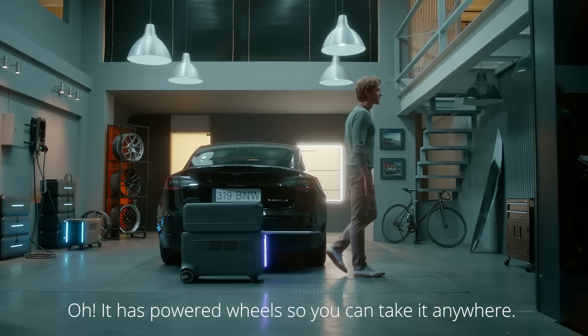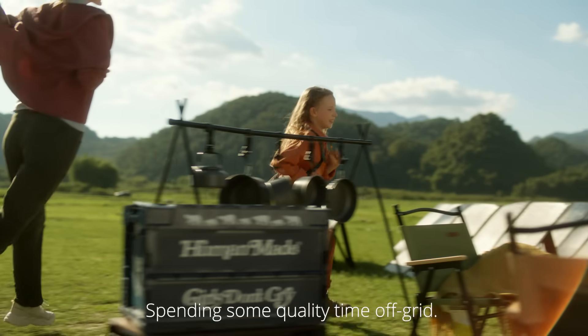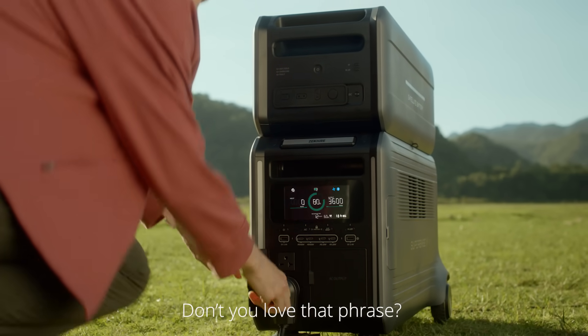It has powered wheels so you can take it anywhere. Like, say, camping? Spending some quality time off-grid. Don't you love that phrase? Off-grid? I like it.